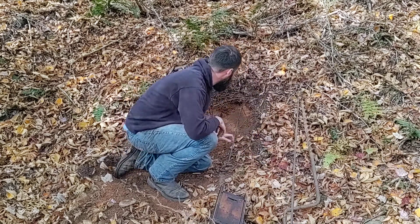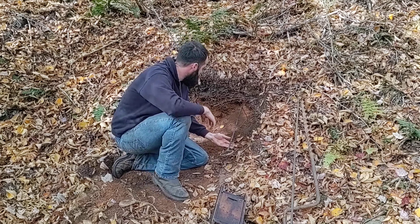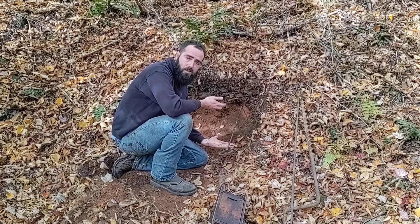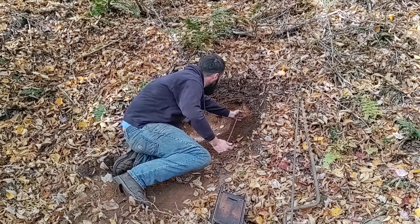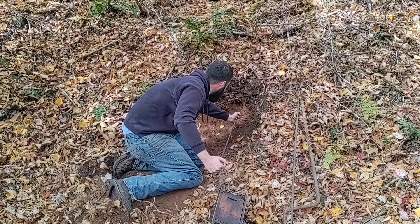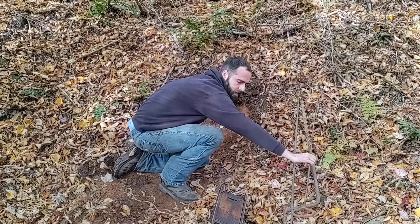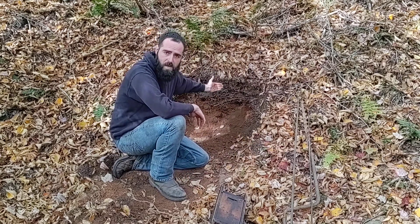Once that's completed, we now have our needle left in the hole. What we're going to do is very carefully remove this needle so as not to knock any debris into the hole and block our rocket squib from getting back to the charge. Now we have a hole from our face all the way back into our charge.